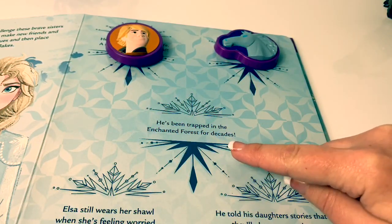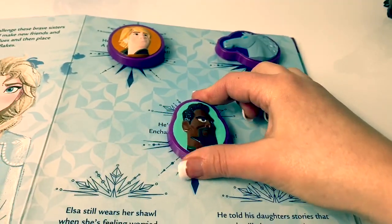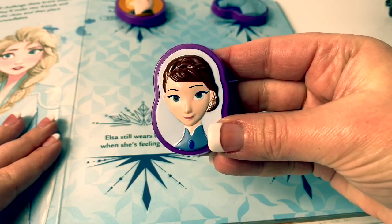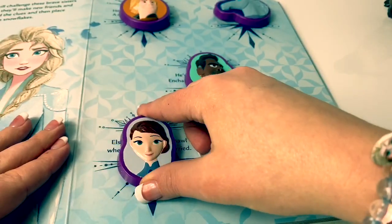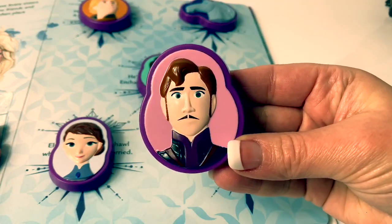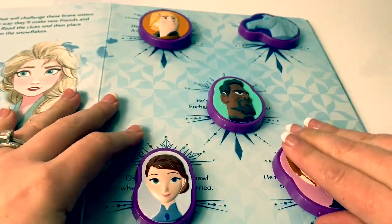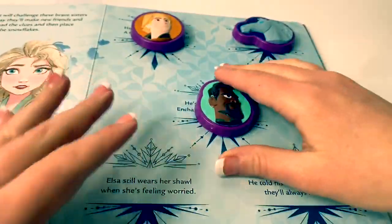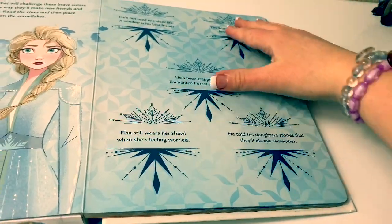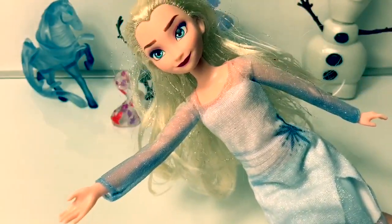He's been trapped in the Enchanted Forest for decades. It's Lieutenant Matias! Elsa still wears her shawl when she's feeling worried. That's Queen Iduna's shawl. He told his daughters stories that they'll always remember. King Agnar! If you're enjoying this video, please click the subscribe button. It's the one down below! It's the red one!